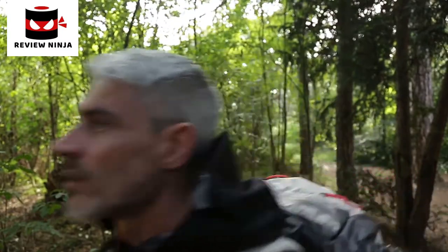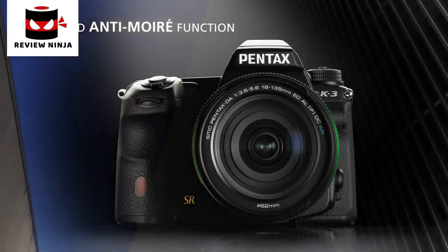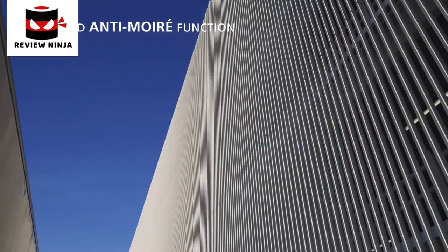To prevent the moiré effect that could occur in some specific circumstances, Pentax have developed a unique anti-moiré function. The innovative system enables the user to control the effect in a specific scene.